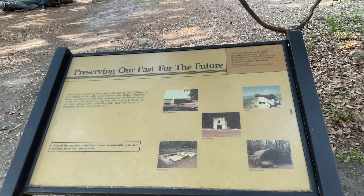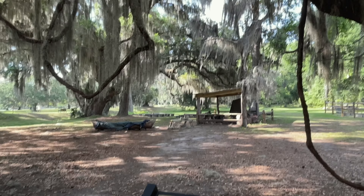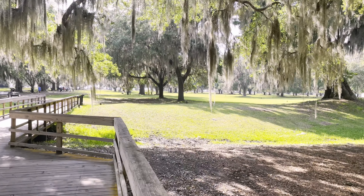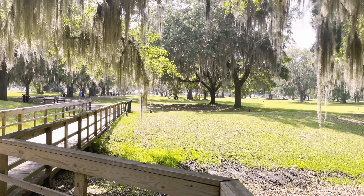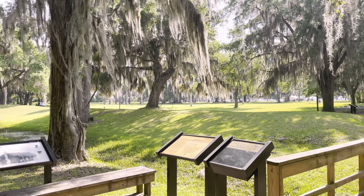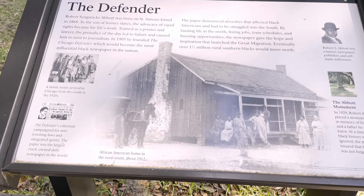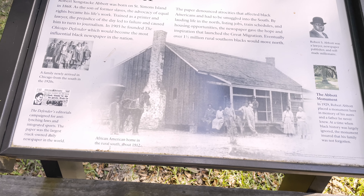Reserving our past for our future. I just love the effort the National Park System puts into maintaining the national parks all over the United States — this is certainly a good example of how they do it. Here's another good look at what a home would have been: the Abbott home, 1868.